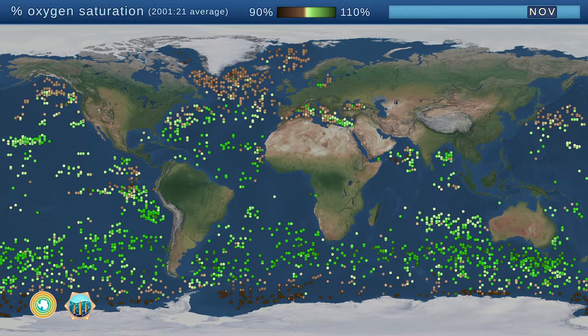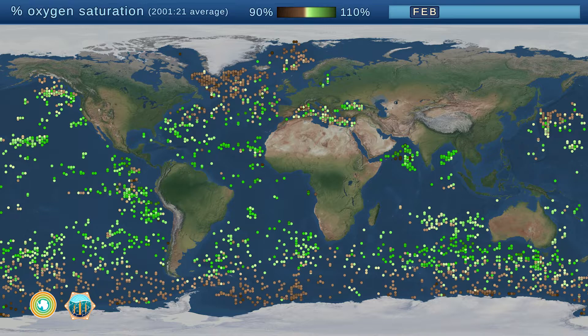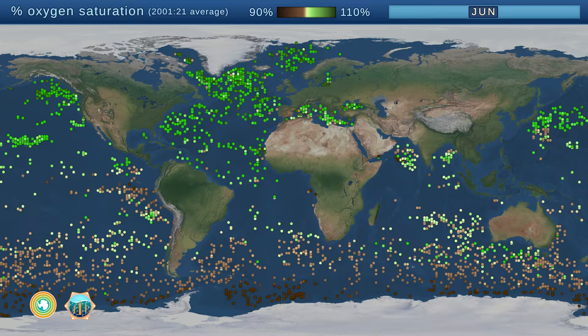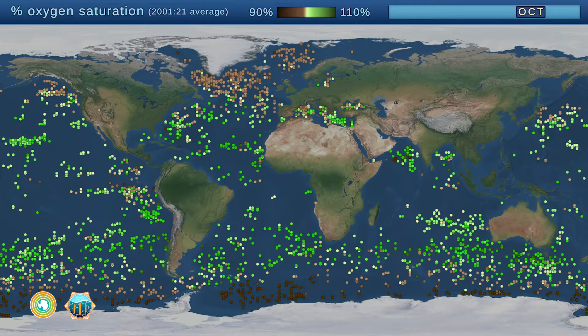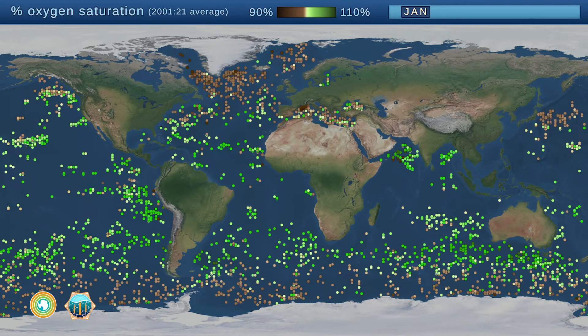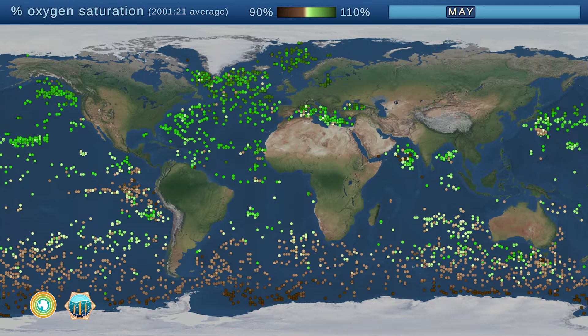When the circle is green, it means microscopic plants are growing and releasing oxygen into the water. When the circle is brown, it means the tiny ocean plants are decaying and using up the oxygen around them. This seasonal cycle is just like when flowers bloom in the spring and trees drop their leaves in the fall.